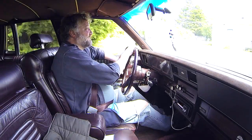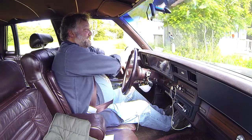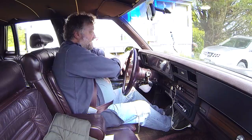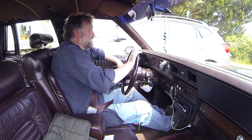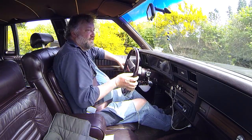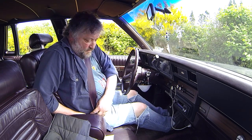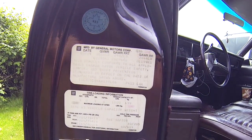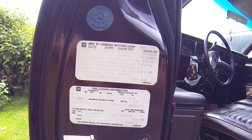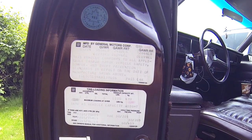I wonder if Donnie is wondering where his car is. The manufacturer date on the door tag is 03-89, so we're just past the 31st year of this.